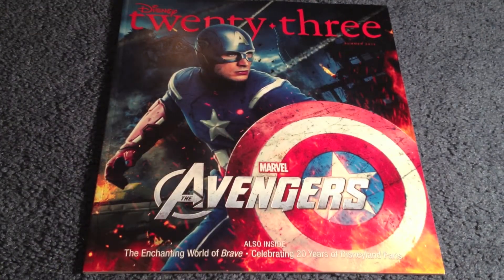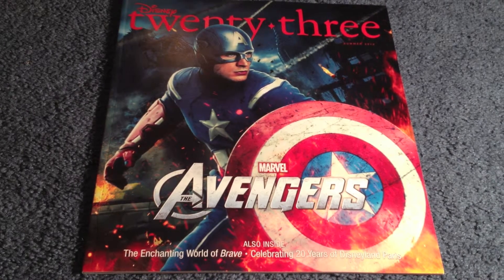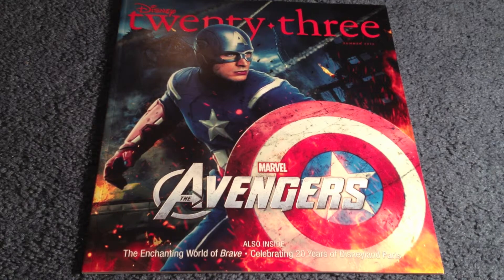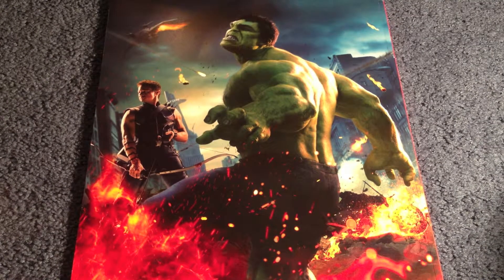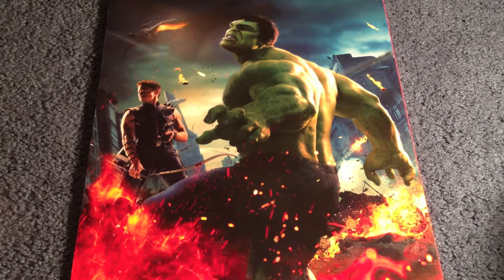Now that it is out of the packaging let's take a look at the cover, which features Captain America. At the top we see Disney D23 Summer 2012 and Marvel The Avengers in the middle. Inside this issue we have the enchanting world of Brave and celebrating 20 years of Disneyland Paris. The back cover is a continuation of the front and features Hawkeye and the Hulk, though this back cover is unique to the Captain America cover.